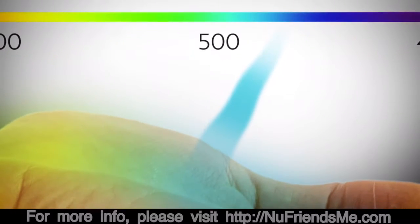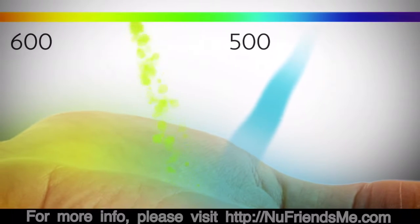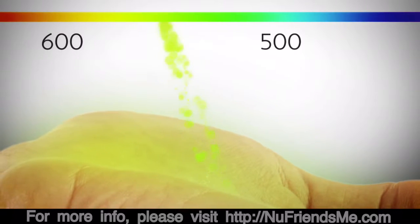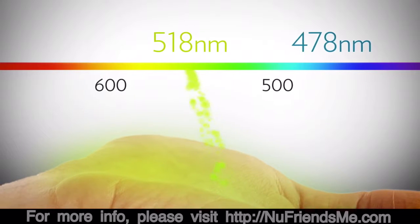When a 478 nanometer photon of light comes into contact with a carotenoid, something interesting happens. The 478 nanometer photon resonates with the carotenoid molecule and becomes a 518 nanometer photon of green light.